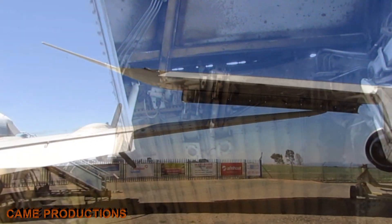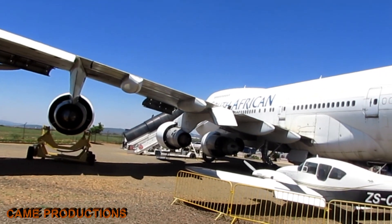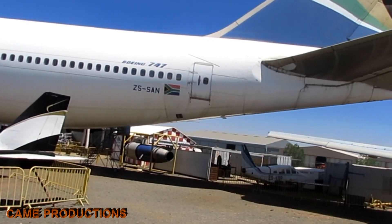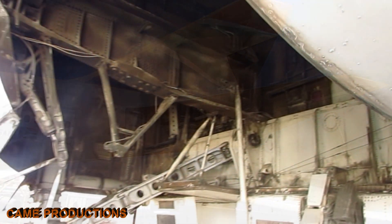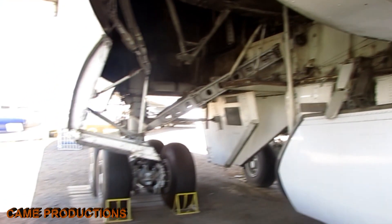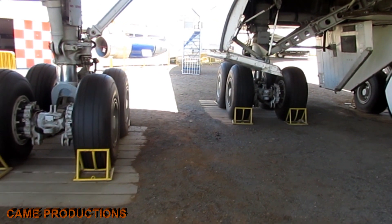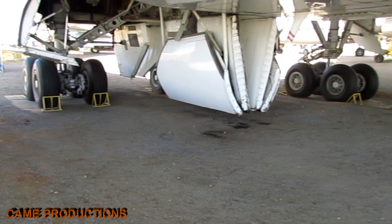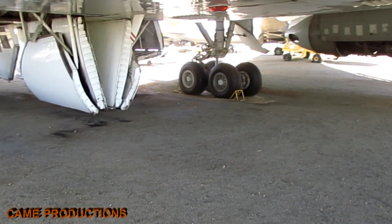More than just mechanical parts, the landing wheels are the silent guardians of every journey. From the moment a Boeing 747 begins its taxi to the runway to the precise instant its wheels touch the ground upon arrival, this system ensures safety, stability, and confidence. The landing gear of the Boeing 747 exemplifies the genius of aviation engineering — designed to endure, adapt, and perform flawlessly. As the Queen of the Skies continues to carry millions of passengers around the globe, these wheels remain its steadfast foundation, turning engineering into art.